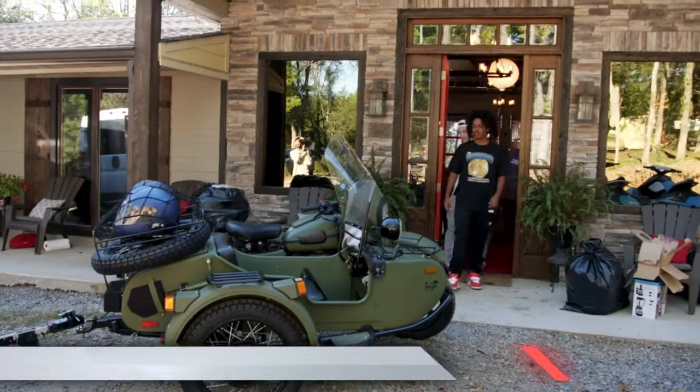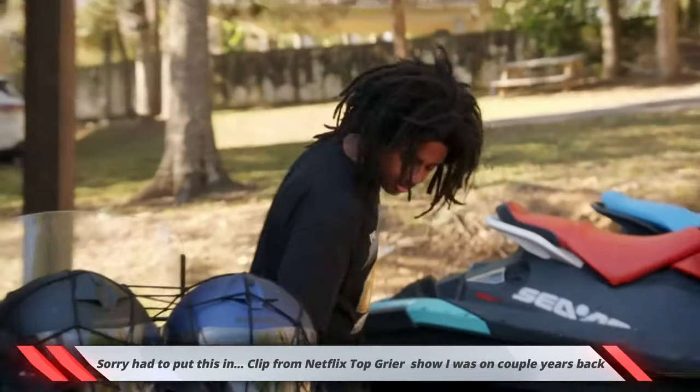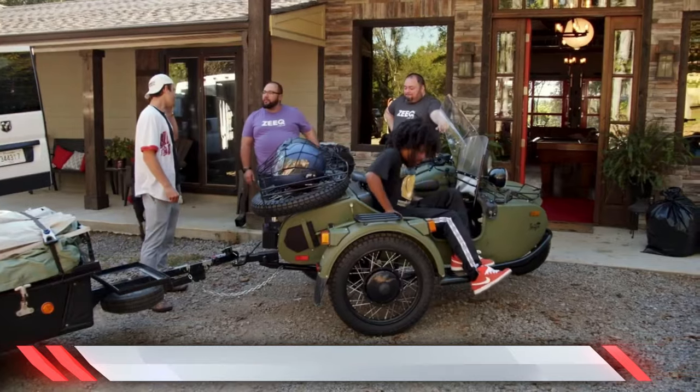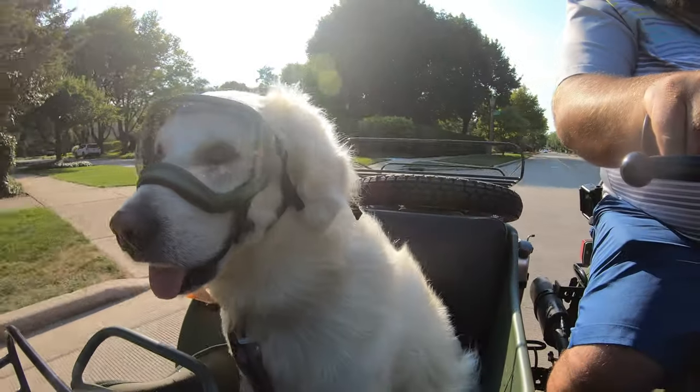Not only can I take my buddies for a spin — that bike is sick, that is crazy! Normally I ride with my dog, but today I decided to bring Miguel. But 9 times out of 10, I take my best friend, my dog, out for a cruise every day.